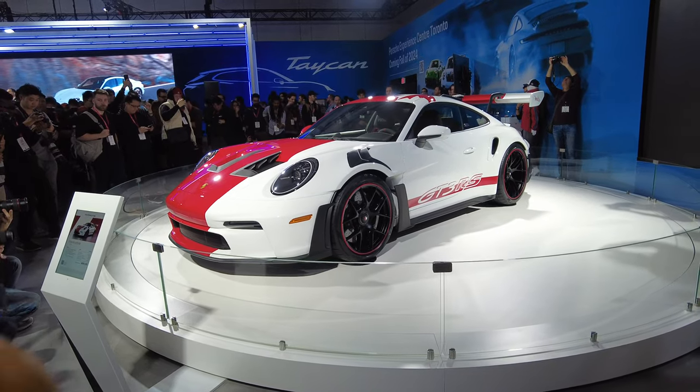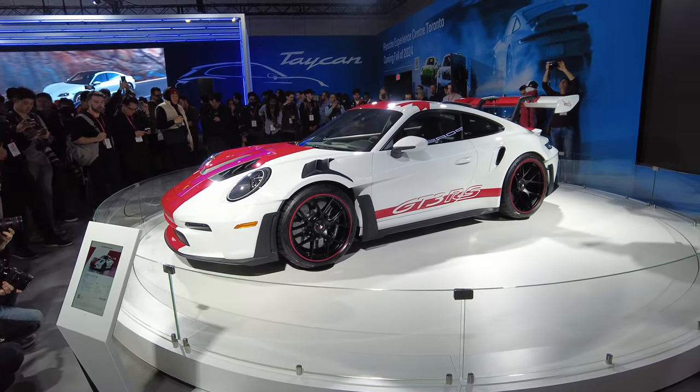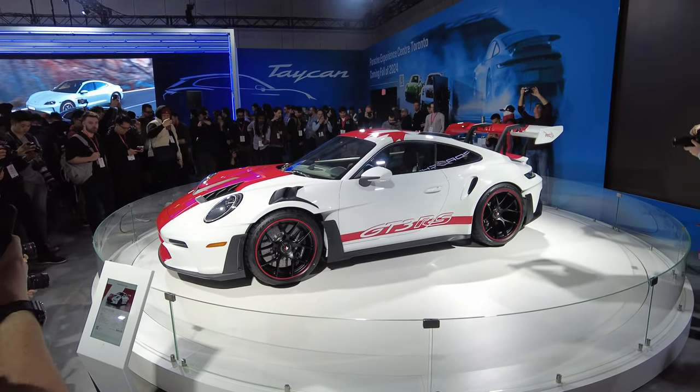Updated Taycan models come with adaptive air suspension assembly. The new Porsche Active Ride suspension can be ordered as an option.